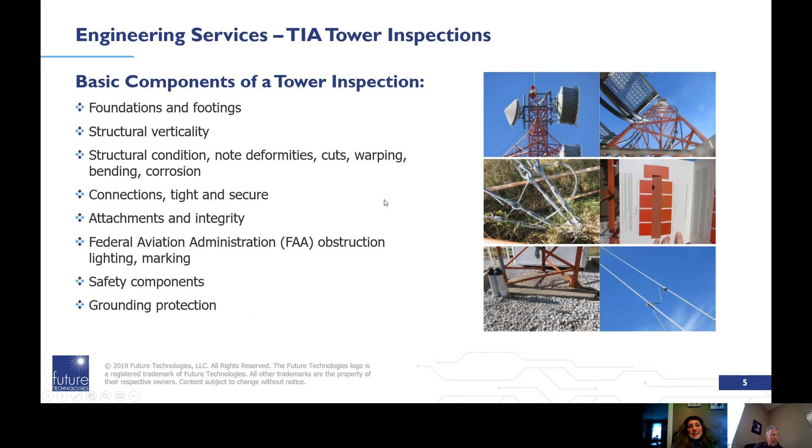So Val, help me out here — structural verticality, is that a fancy way of saying 'is the tower leaning?' That's correct. Well, thanks — that's all really good information. I'm willing to bet that most people aren't aware of the recommended inspection timing, so that's great.